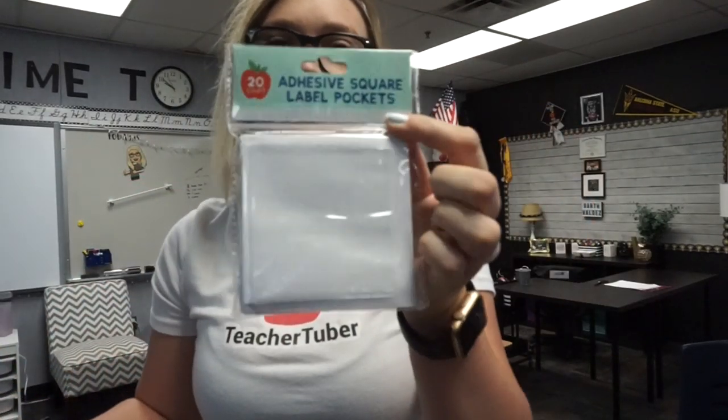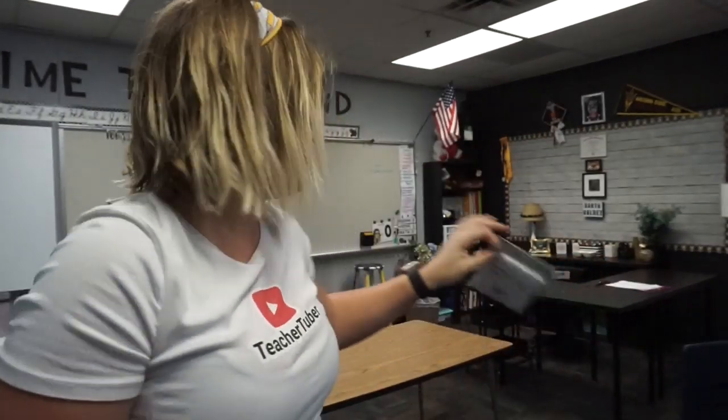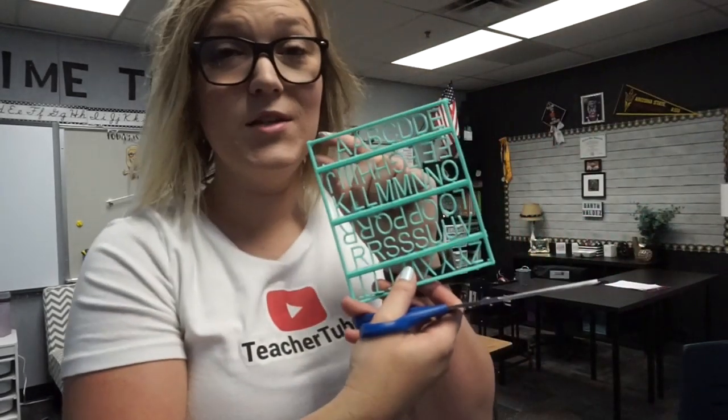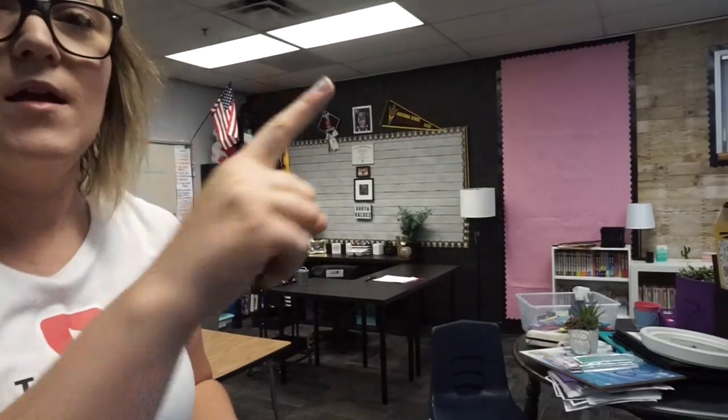I decided against the long strip labels — I'm just gonna use these and stick them on the bottom of my little organizer to label what's in the bins. My next project is going to be my student work wall, so stay tuned.